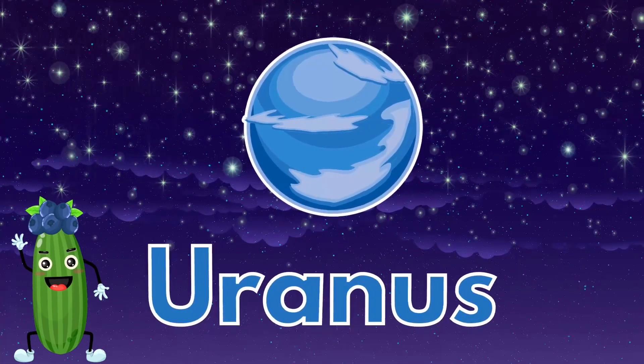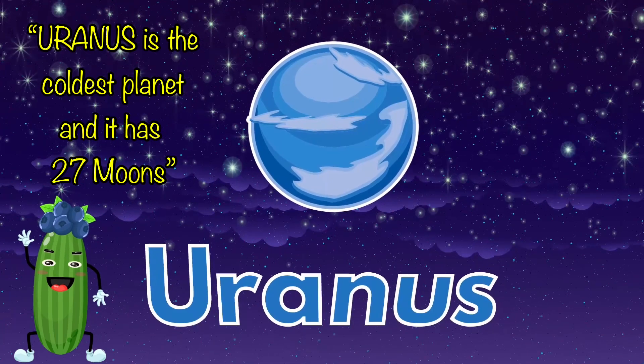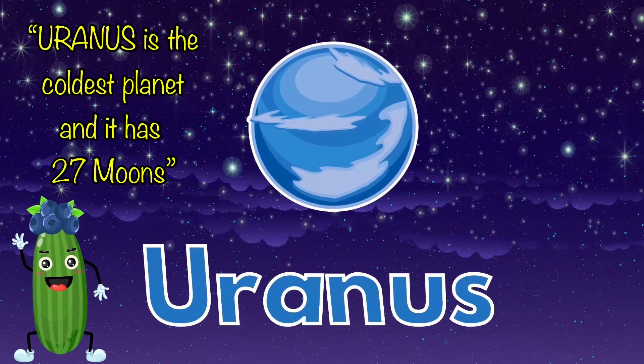Uranus is the coldest planet and it has 27 moons.